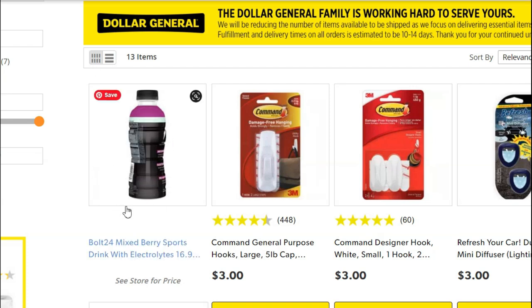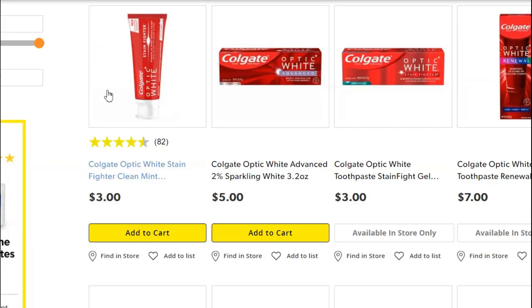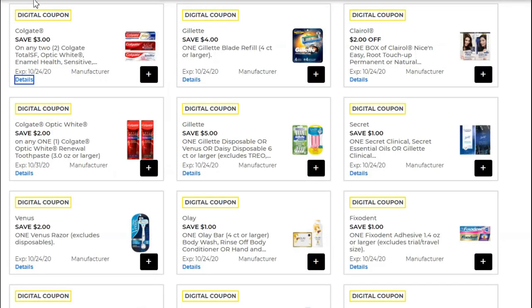Next, pick up two of the Bolt Energy Drinks. We have a coupon for buy one get one free. These are $1.50 apiece, so $3 for both and you're getting $1.50 back. Next, pick up two of the Colgate Optic White Toothpaste. They're $3 apiece, and we have this $3 off of any two Colgate Total SF, Optic White, Enamel Health, or Sensitive Toothpaste. So $6 essentially — it's buy one get one, you're saving $3.